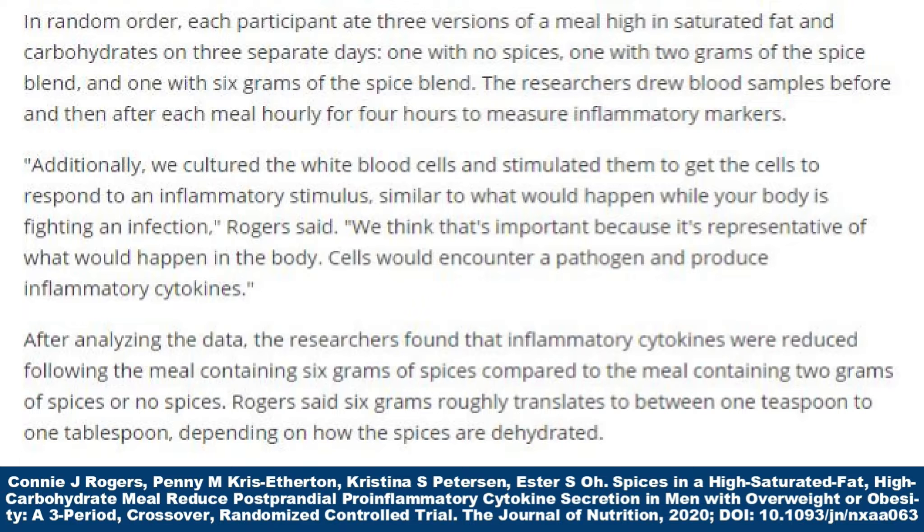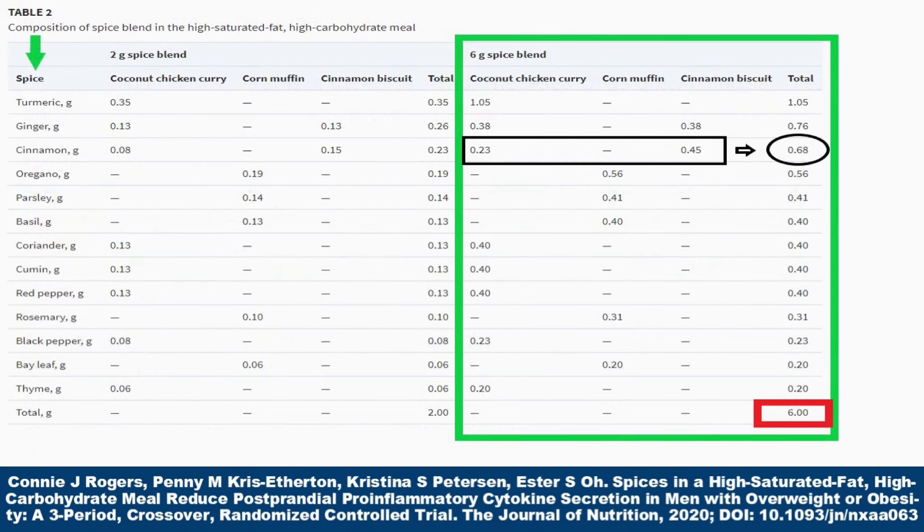Quote: "We cultured the white blood cells and stimulated them to get the cells to respond to an inflammatory stimulus, similar to what would happen when your body is fighting an infection. We think that's important because it's representative of what would happen in the body — cells would encounter a pathogen and produce inflammatory cytokines." After analyzing the data, the researchers found that inflammatory cytokines were reduced following the meal containing six grams of spices compared to two grams or no spices. Six grams roughly translates to between one teaspoon and one tablespoon, depending on how the spices are dehydrated.